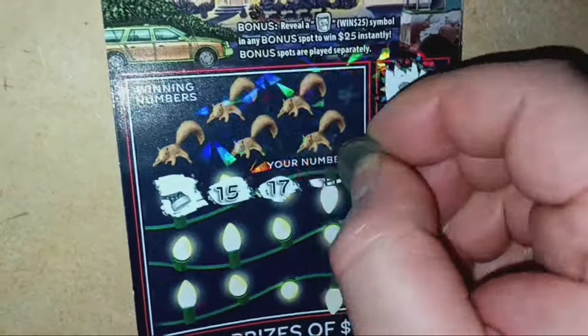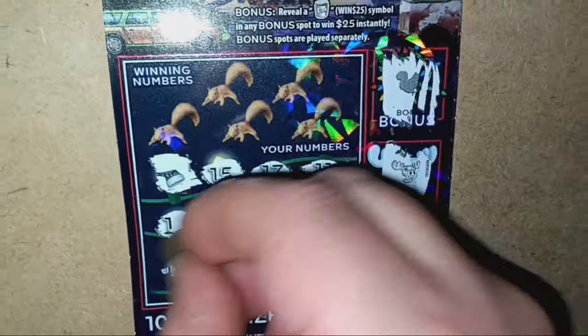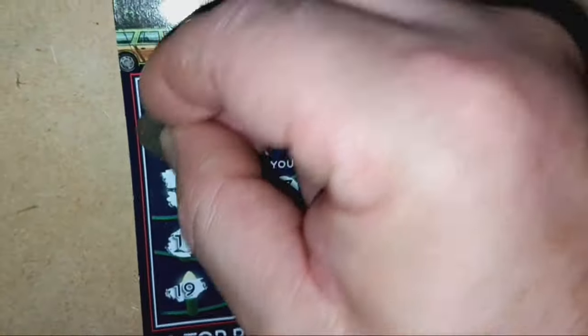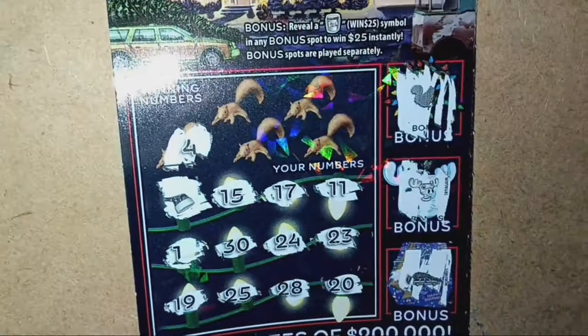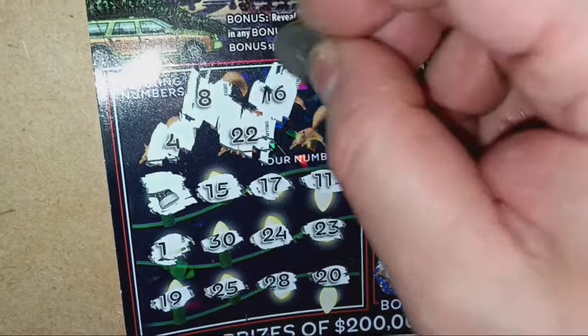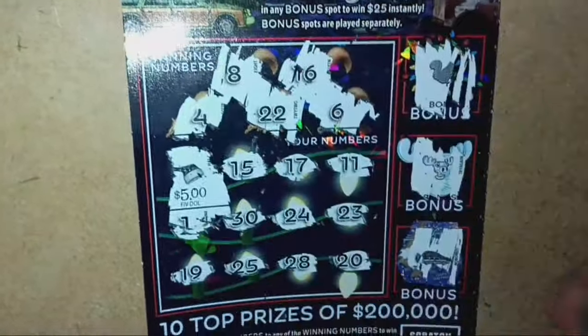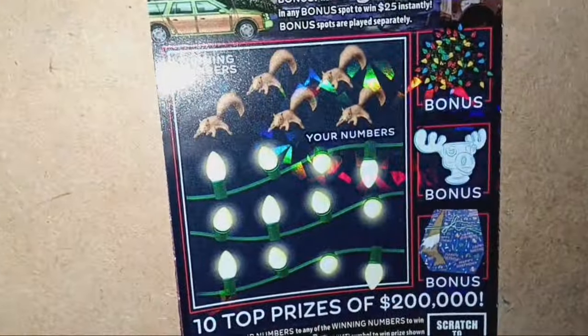We got a hat. Numbers: 15, 17, 11, 1, 30, 24, 23, 19, 25, 28, 20. Number 4, not there. 8, not great. Double deuce, no. 16, no good. And number 6. Well, we just have the hat — we get a refund. Refunds are always appreciated; at least it's something back.